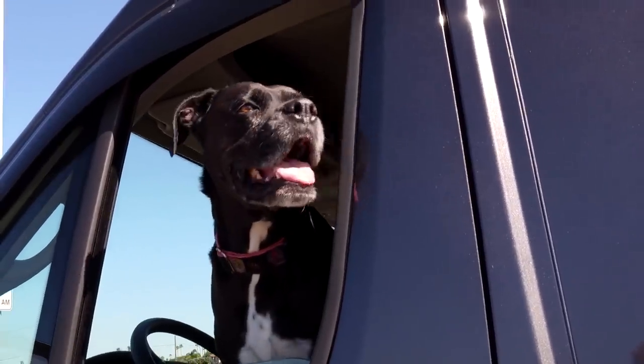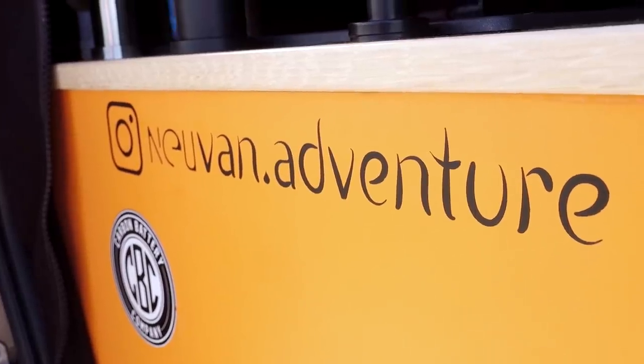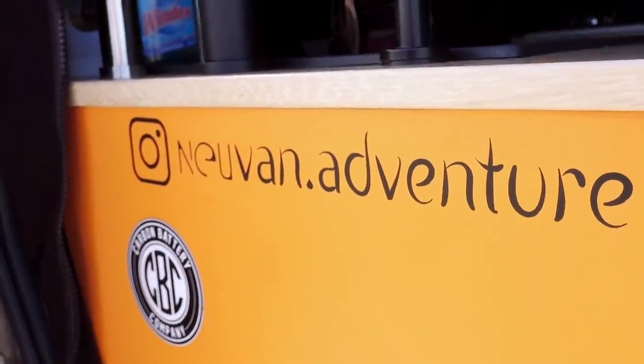Thank you guys for checking out our van — we're gonna watch a movie! Feel free to reach out to us on our Instagram at neuvan.adventure — that's N-E-U van dot adventure. Until next time, we'll catch you on the road. Bye!